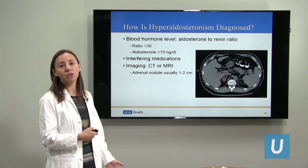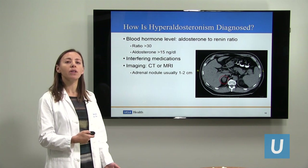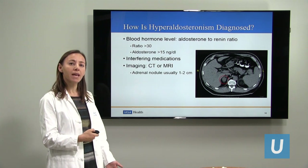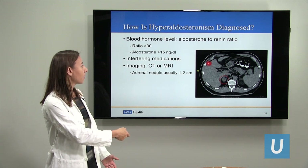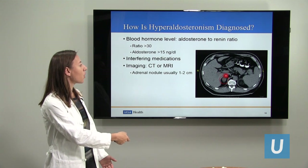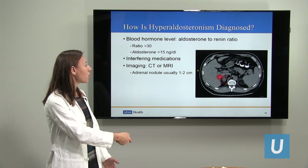If the aldosterone level is high in the bloodstream, that's when we get imaging to look for a nodule in the adrenal gland. These can be quite small — only one to two centimeters in size. If you look at this CAT scan here, here's the liver, here's the spleen, and here is the adrenal gland where we see a nodule. The normal adrenal gland is so small it looks like a little hat, so when we see a sphere, we know there's a nodule.